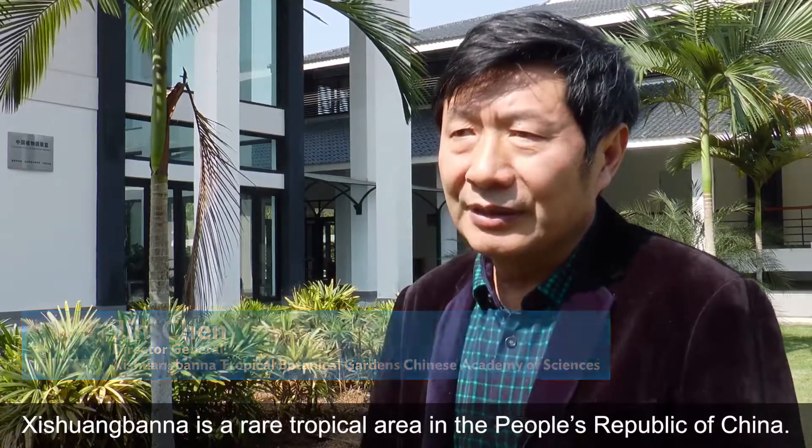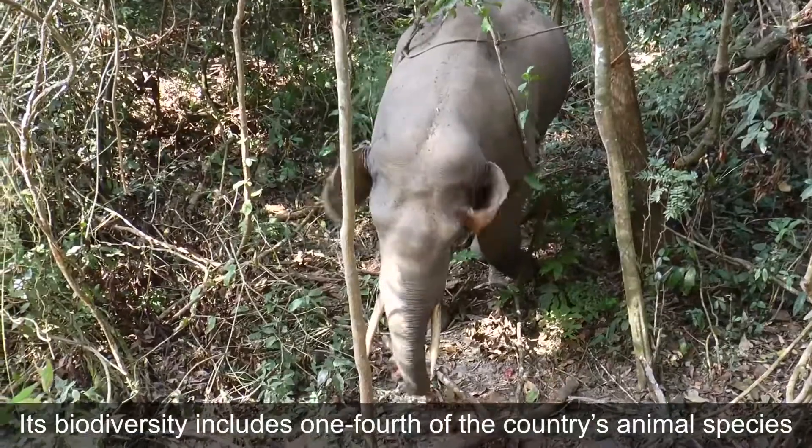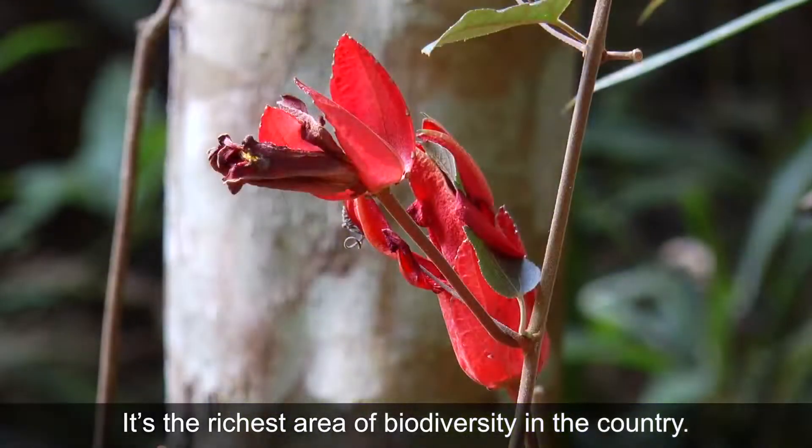Xishuangbanna is a rare tropical area in China. Its biodiversity includes one-quarter of the country's animal species and nearly one-seventh of its plant species. It's the richest area of biodiversity in China.